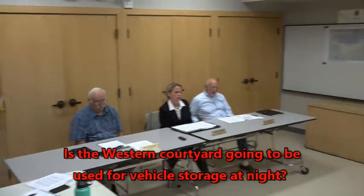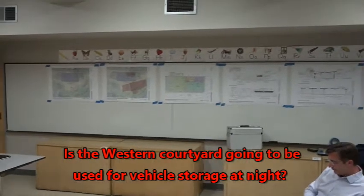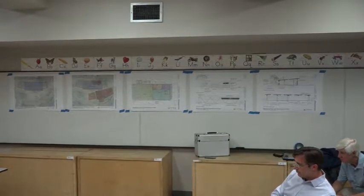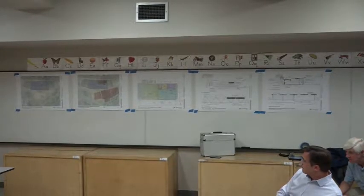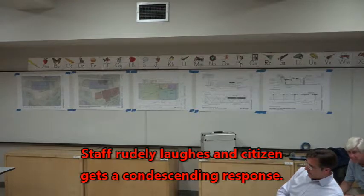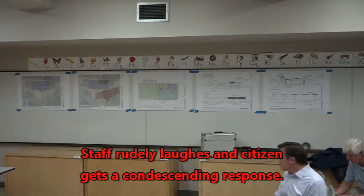Wait — now you're saying that the western courtyard is not going to be used for vehicle storage at night? It's all going to be shoved into the covered building? I don't think that's possible. I don't think there's enough room for this stuff.